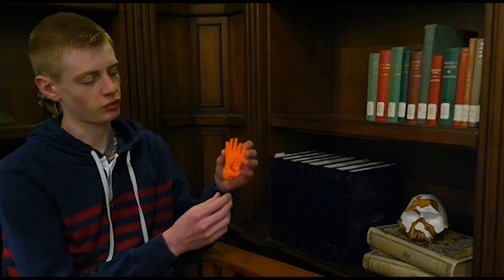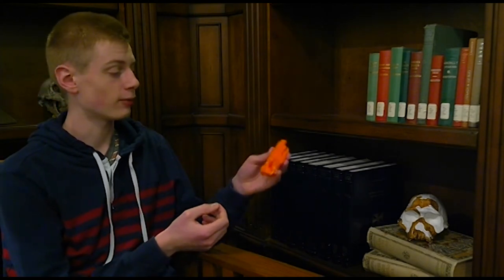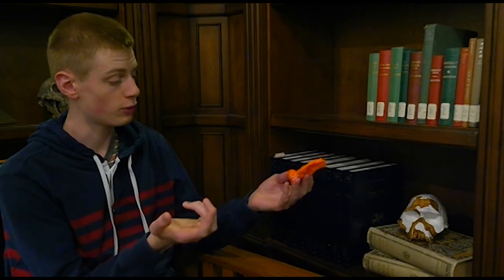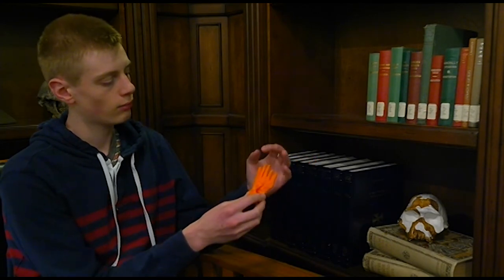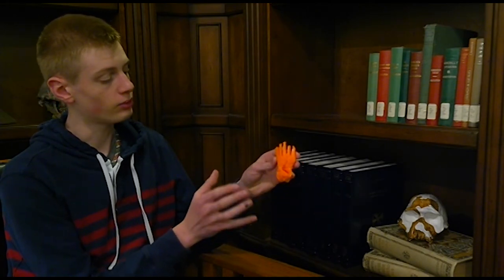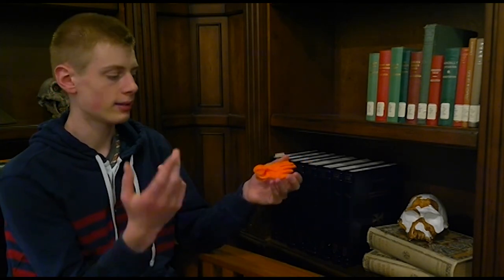Another line of evidence supporting the idea that Homo habilis walked upright is this collection of foot bones known as OH8, also from the famous site of Olduvai Gorge. It is a very human-like foot. We have quite a few of the bones of the ankle and midfoot, and the extensions of the toes — the distal phalanges are missing — but we have quite a few bones, and the foot appears quite human-like.